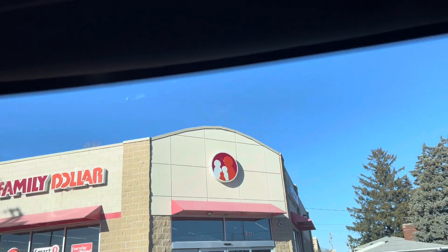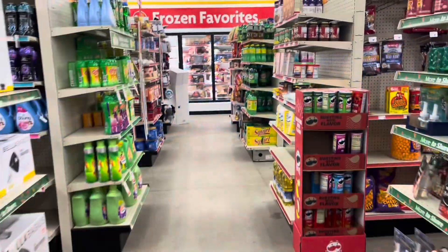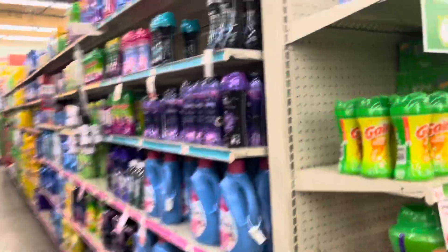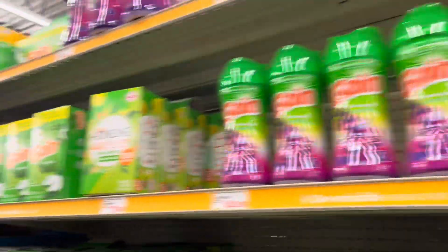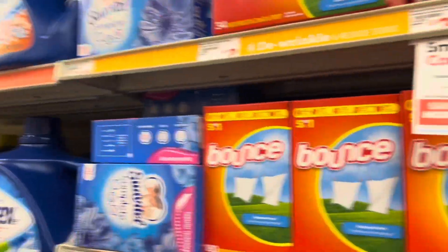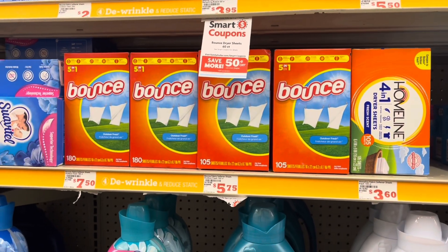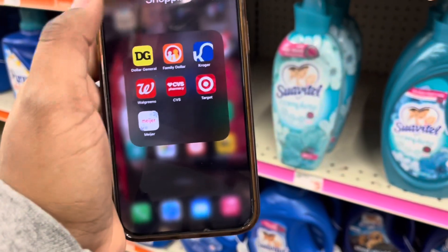What's up everybody, it's Brett and we are at Family Dollar. We're gonna get in here and see what deals I need for my stockpile. I'm running low, and I need these 105-count dryer sheets — that's what I need. We're gonna get one of the Bounce ones.